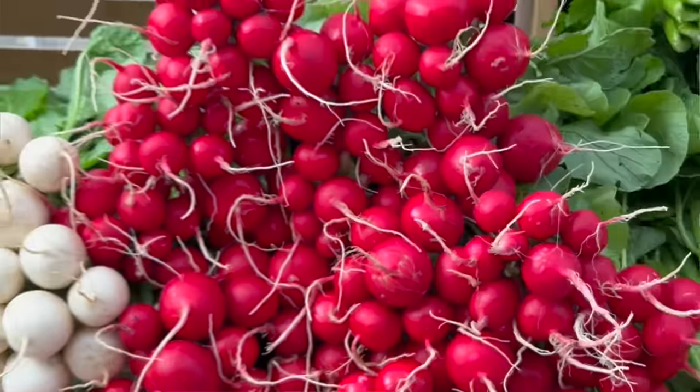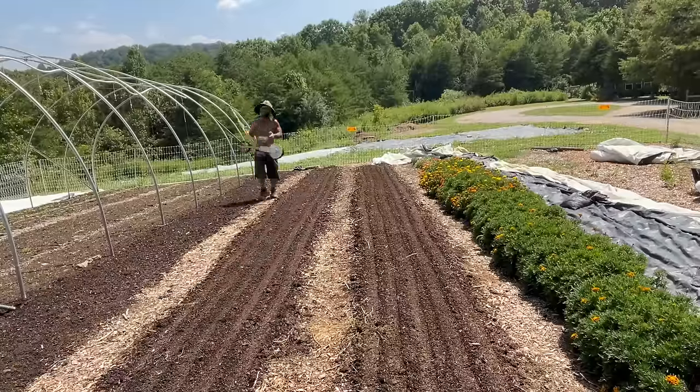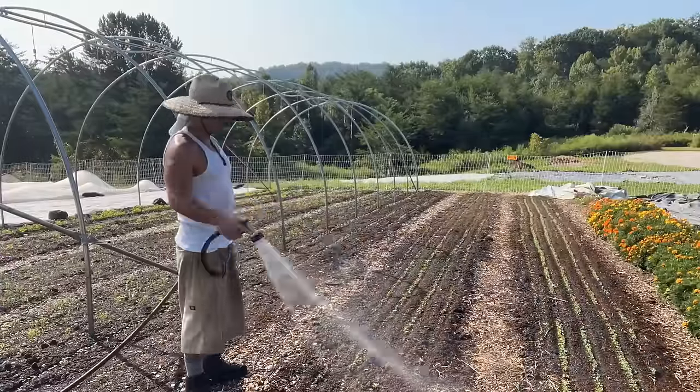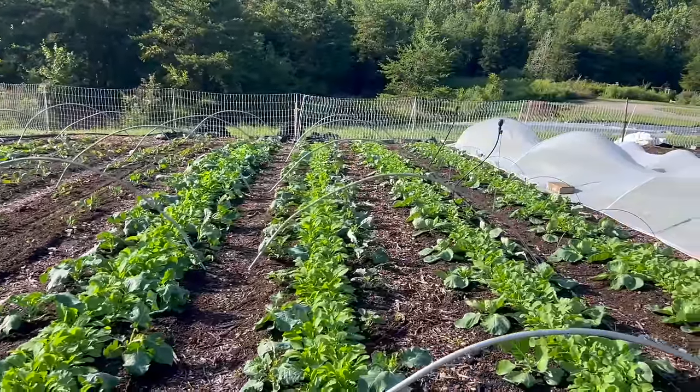I brought some radish seeds, watermelon radish, and turnip seeds with me so I want to fill these empty beds. I think it's August 21st, Saturday — something like that. I start getting into next week, then I'm getting into September, then it's getting a little bit late for me to start doing this. Anyway, we gotta go get these carrots planted, I'm running behind. Come on, let's go.